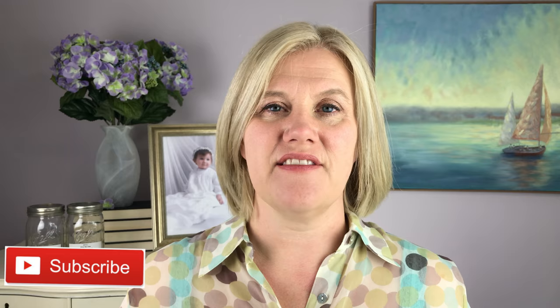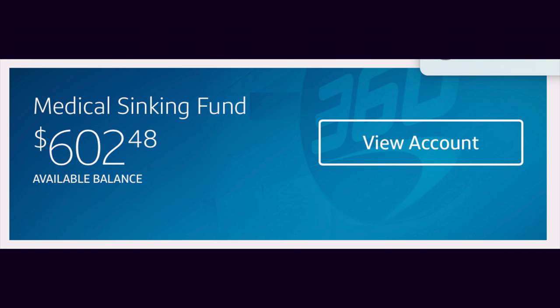The next one is our medical sinking fund. This is used to cover the $750 deductible at the beginning of each year, and it also covers my neck injections that I get every three months for dystonia — I have a whole video on that if you want to check it out. The medical sinking fund currently has $602.48 in it.